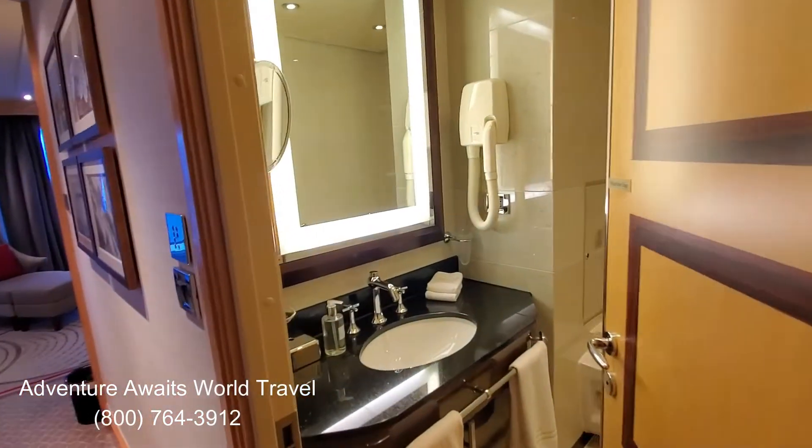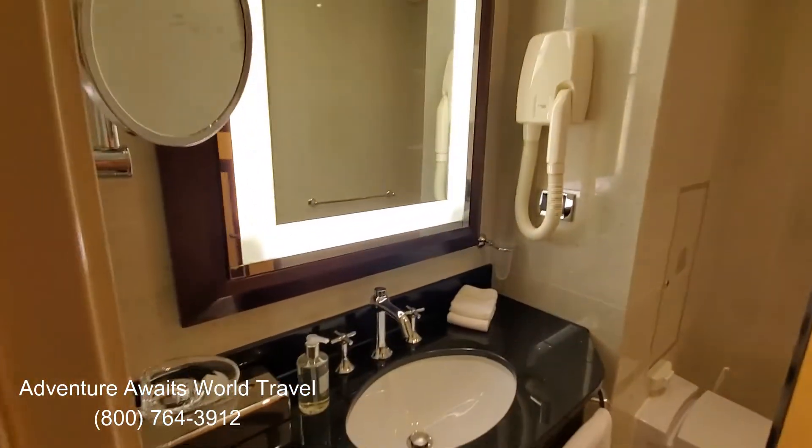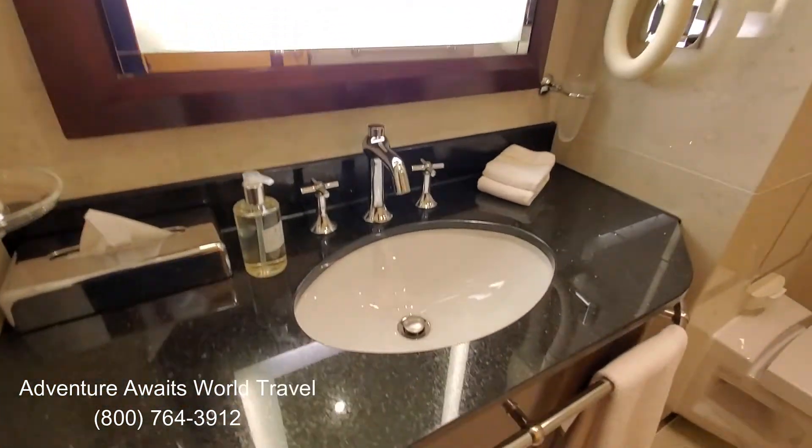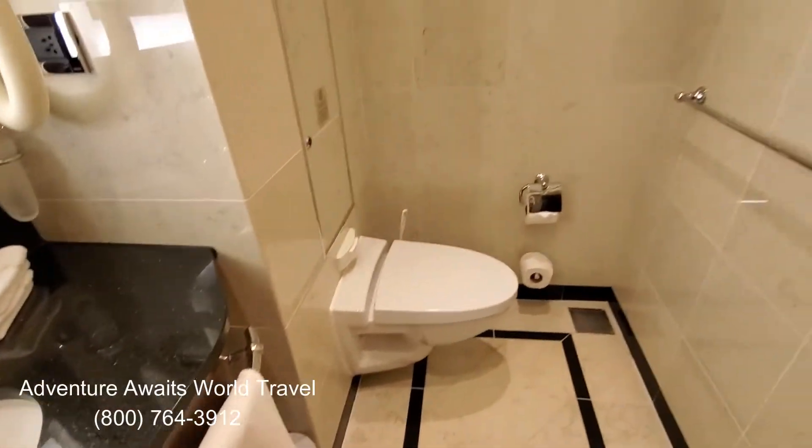Coming into the suite, just inside the door, they have a lovely guest bathroom, which is very big, with a backlit mirror and a beautiful single vanity, and the facilities of course.